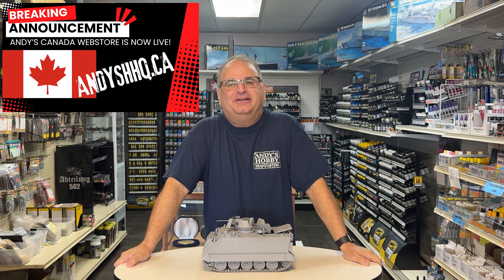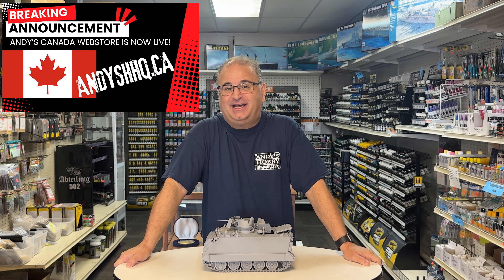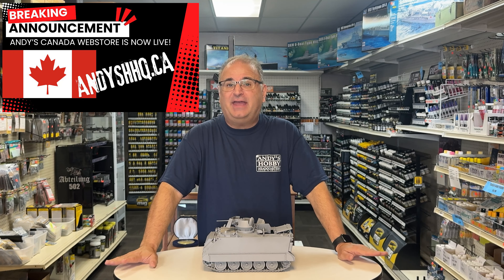Hi everyone, it's Andy from Hobby Headquarters and I have some exciting news for all of my Canadian customers. As of this moment right now, Andy's Hobby Headquarters Canada with the website andyshhq.ca is now live and running.